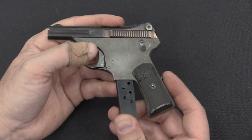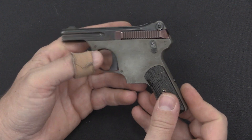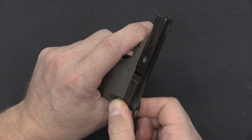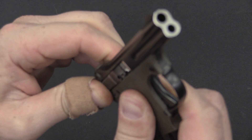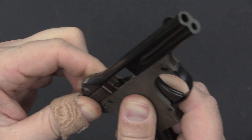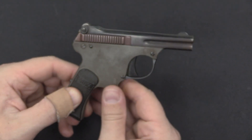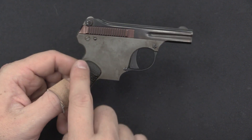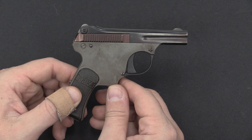This is simply a straight blowback pistol. It does use the firing pin as the ejector, so when that action opens all the way up you can see that the firing pin kicks out there. I would say that's all there is to it, but why don't we go ahead and take these screws out, pull the side plate off and take a look at the internals, because they're pretty cool and just remarkably tiny.